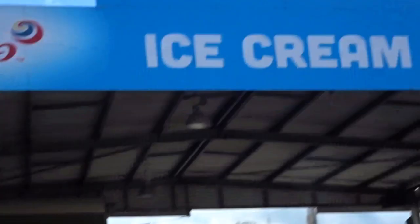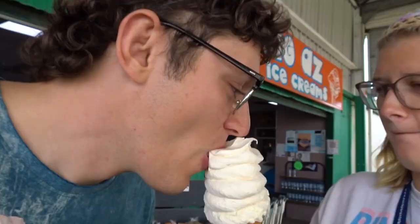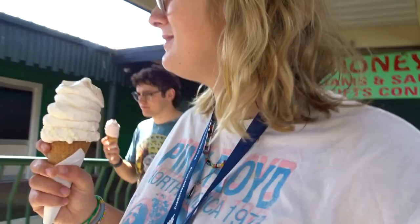We were driving along and just had to make a stop at this truck spot — Big Ass Ice Cream. And it is big. It tastes amazing — really, really fresh. So fresh! We swapped to try each other's flavors. Incredible.